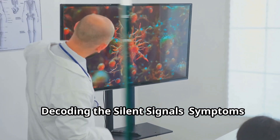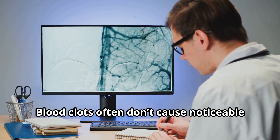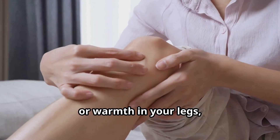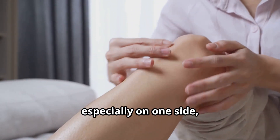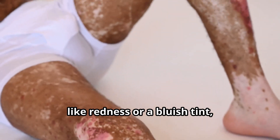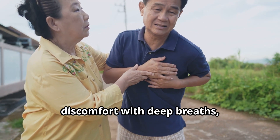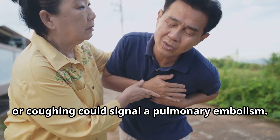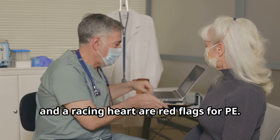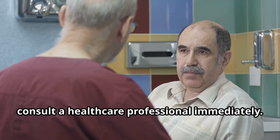Recognizing the symptoms early is crucial for effective treatment. Blood clots often don't cause noticeable symptoms until they obstruct blood flow. Swelling, pain, tenderness, or warmth in your legs — especially on one side — could be a sign of DVT. Changes in skin color like redness or a bluish tint are also indicators. Sudden chest pain, discomfort with deep breaths or coughing, shortness of breath, rapid breathing, and a racing heart are red flags for PE. If you notice any of these signs, consult a healthcare professional immediately.